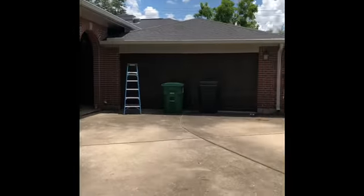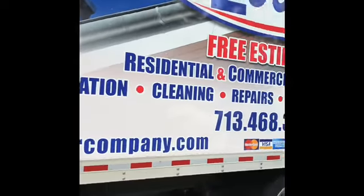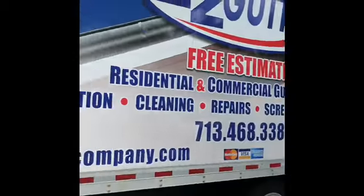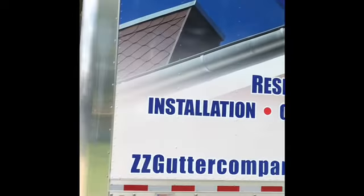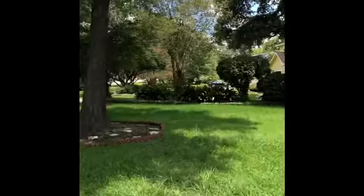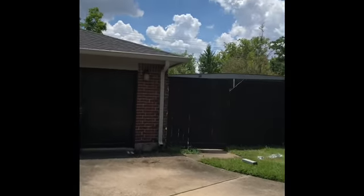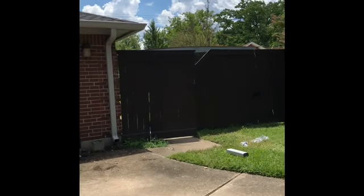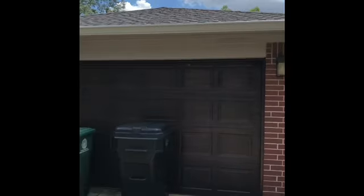We are through with ZZ Gutter Company — the gutter replacement today. Hi guys, yes I think you can see the video I put. I'm gonna be posting it.